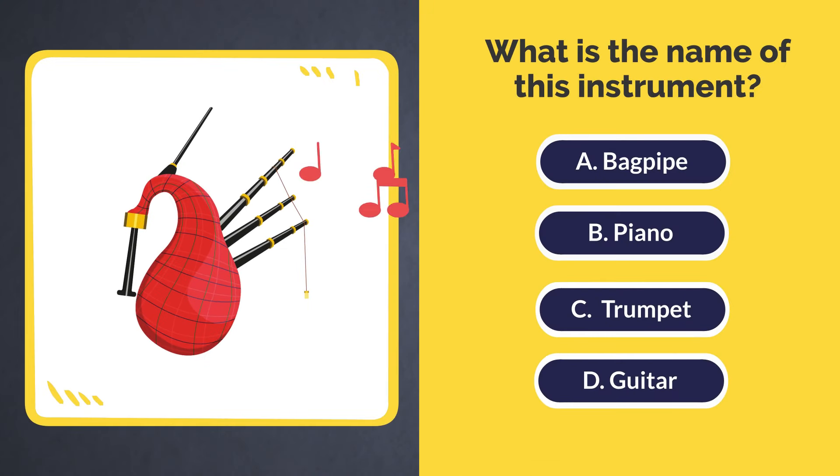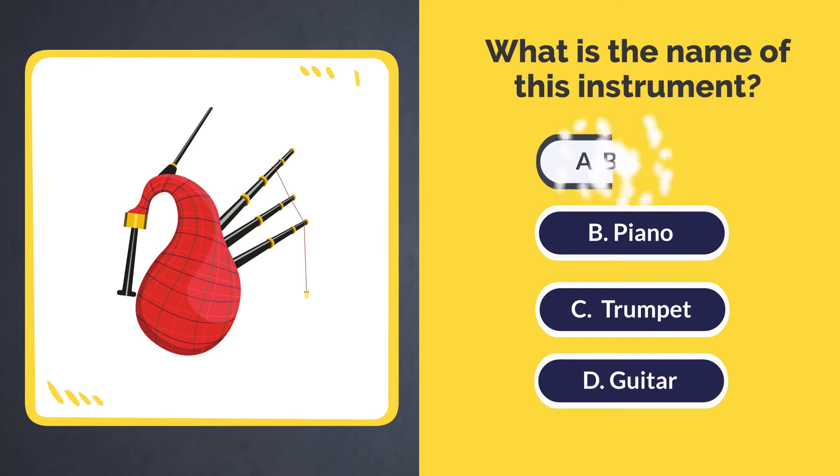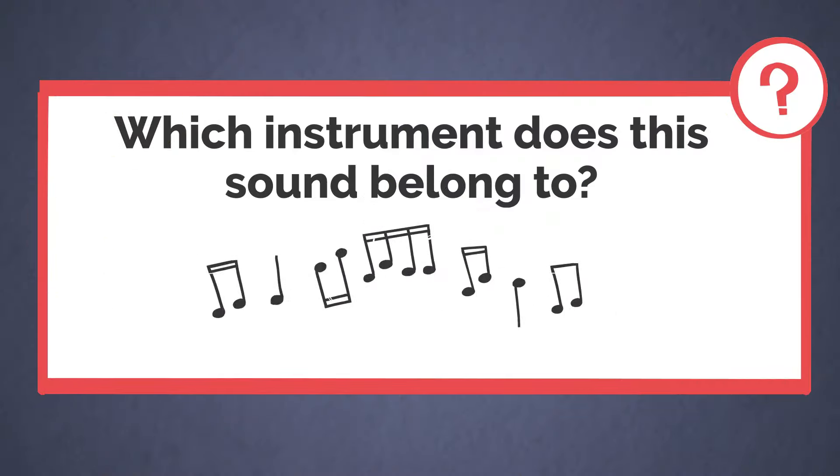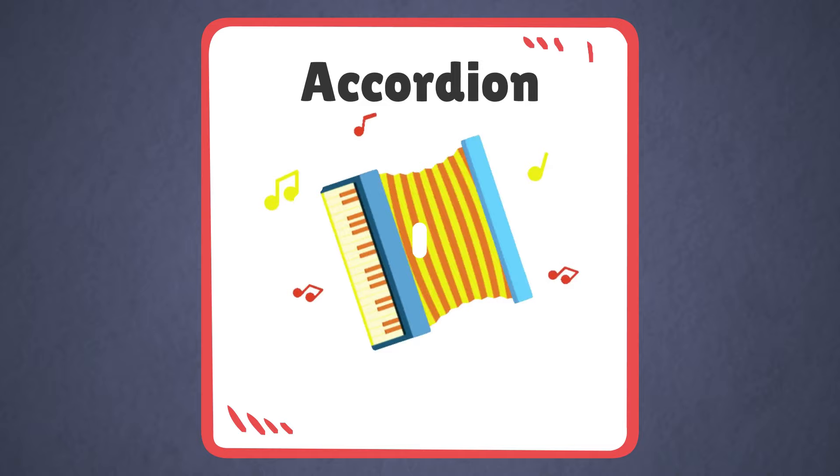What is the name of this instrument? A. Bagpipe. This sound belongs to the accordion.